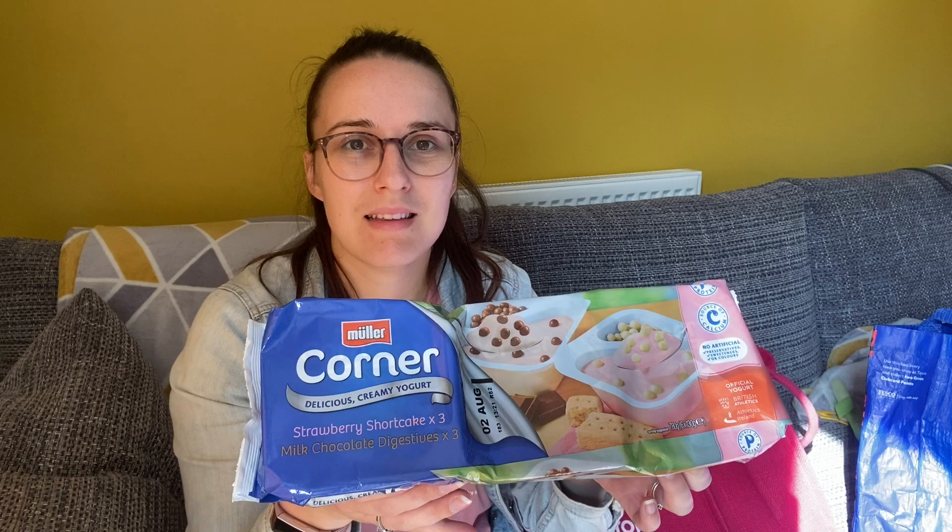If you watch my food hauls you'll know that we always get these yogurts because Mila and Jack love them. I bought two packs of six in my last food haul and they're all gone already, so I picked up another pack.